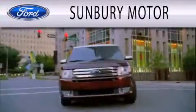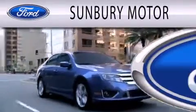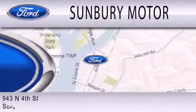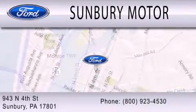Please call today to reserve this vehicle for a test drive. Sunbury Motor Company is dedicated to doing everything possible to ensure that the experience you have selecting your next vehicle is as pleasant as possible. We are located at 943 North 4th Street in Sunbury, 2132.